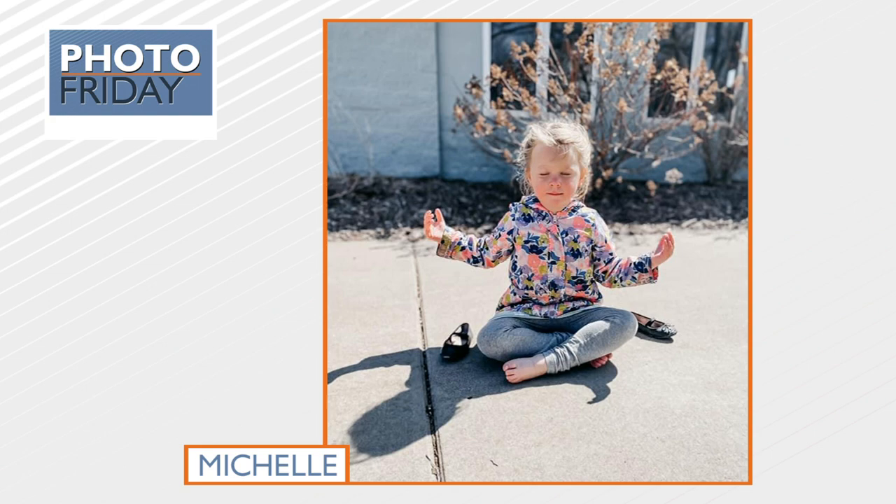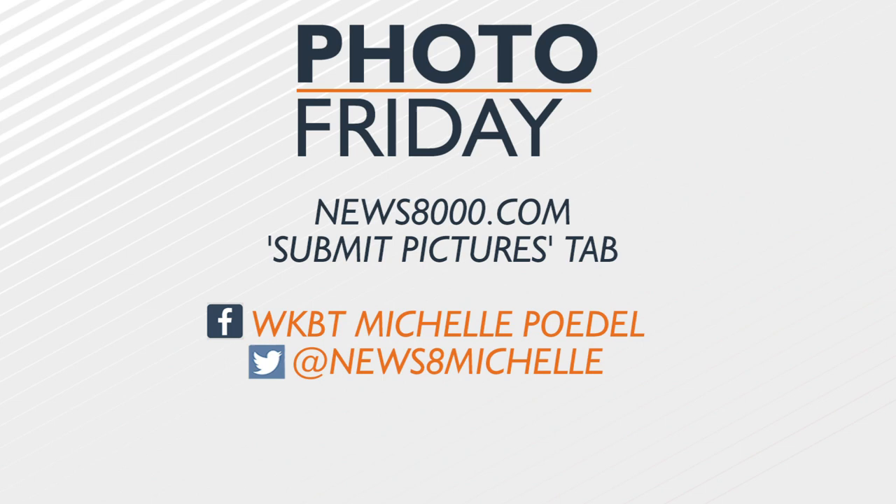If you'd like to see one of your photos on The Morning Show, just upload it to our website, news8000.com, and look for the Submit Pictures and Video tab. You can also send it to Michelle or Isabella on social media. You can find Isabella on Facebook at WKBT Isabella Hulsizer or on Twitter at News 8 Isabella. It is super easy to upload, and we hope to show one of your photos on TV pretty soon.